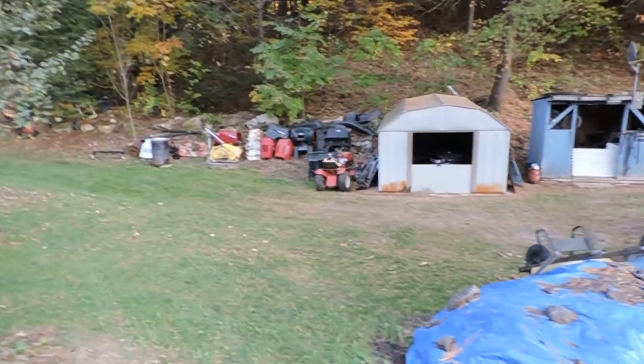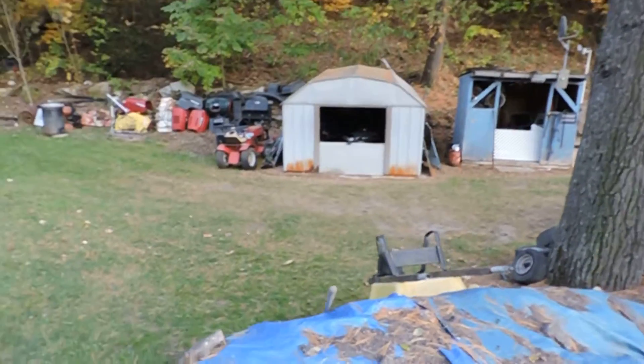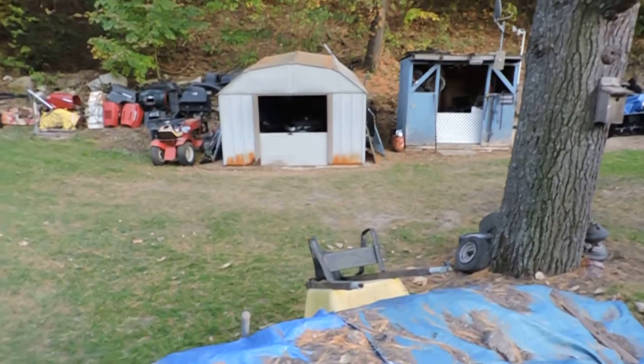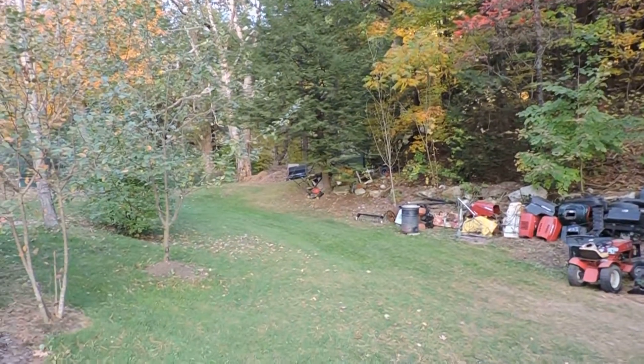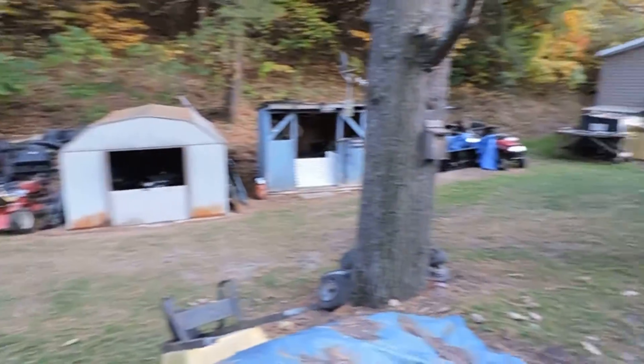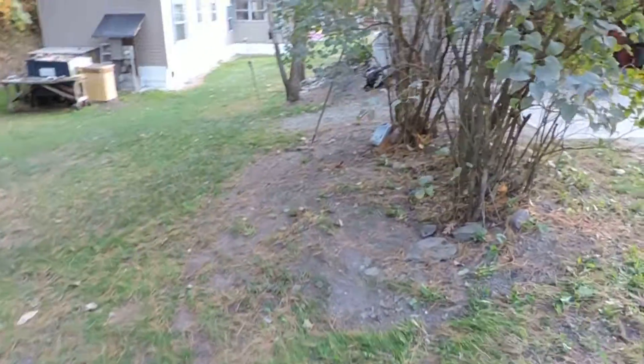Cleaned up the yard a little bit. Dad was busy yesterday. I stacked some in the shed now. I got three tractors in there — packed them like cordwood. Moved some junk up there. Now it doesn't look like a pig pen so much. Getting ready for winter.